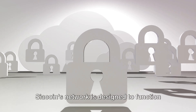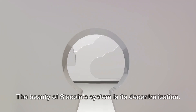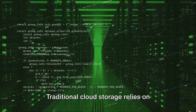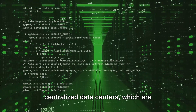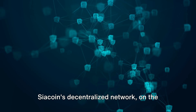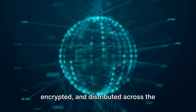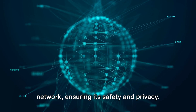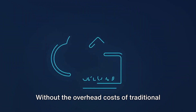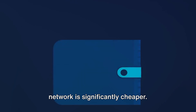Sia Coin's network is designed to function as a secure, private, and affordable cloud storage solution. The beauty of Sia Coin's system is its decentralization. Traditional cloud storage relies on centralized data centers, which are vulnerable to attacks and system failures. Sia Coin's decentralized network, on the other hand, is resilient and tamper-proof. Your data is split into multiple pieces, encrypted, and distributed across the network, ensuring its safety and privacy. The network's decentralized nature also makes it more affordable.